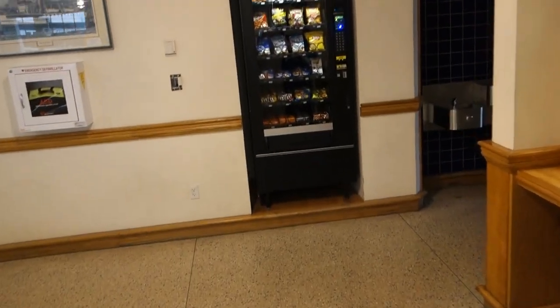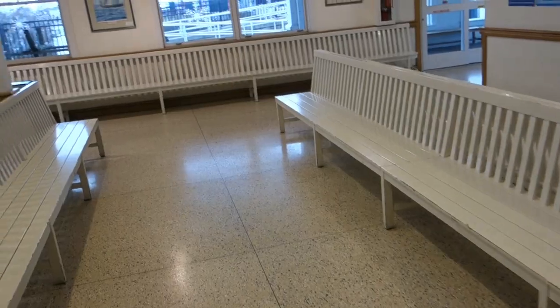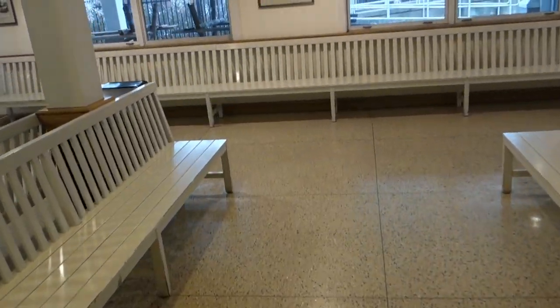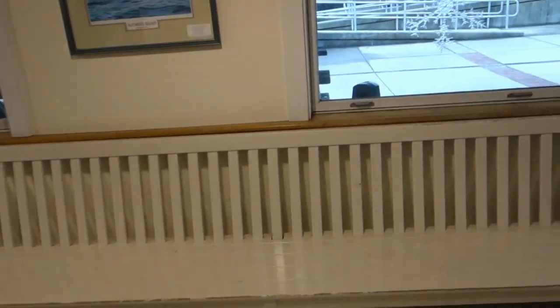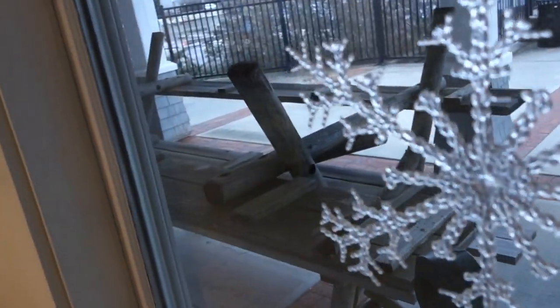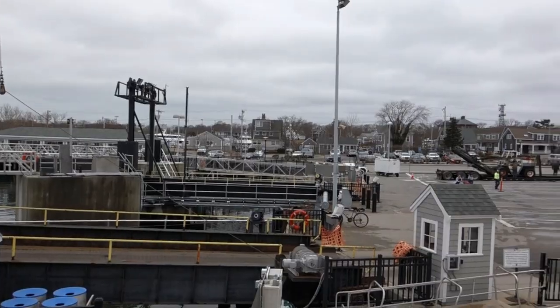At least we got the old vending machine going here — $1.50 for a bag of chips, not too bad. They do have a café on the ferry; looking forward to that. Gonna get a piping hot cup of tea and maybe a little piece of cake or a cookie. So just gonna wait for the boarding call and get on.